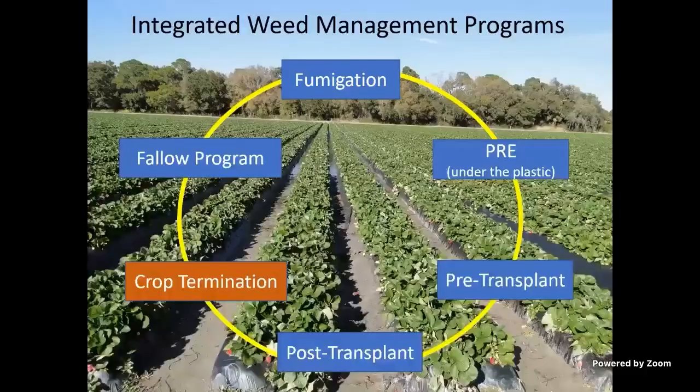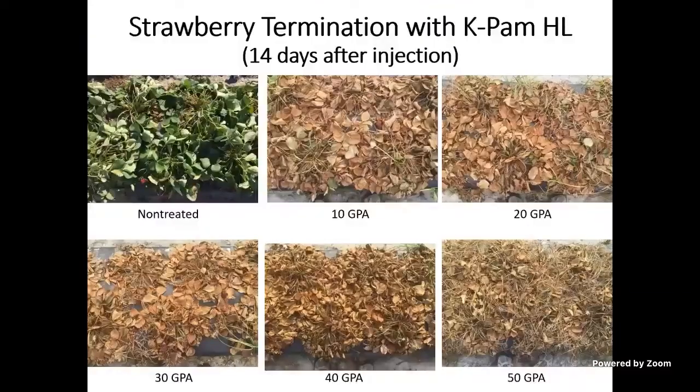In Florida, we usually terminate all strawberries at some point — most commonly with a fumigant, with K-PAM or VAPAM being used most often. We looked at different rates of K-PAM — VAPAM gives basically the same data — to see how much it takes to kill strawberries at the end of the season. The advantage of injecting K-PAM is that you not only terminate strawberries, but you kill the weeds, kill seeds in the soil, and kill pathogens and nematodes.